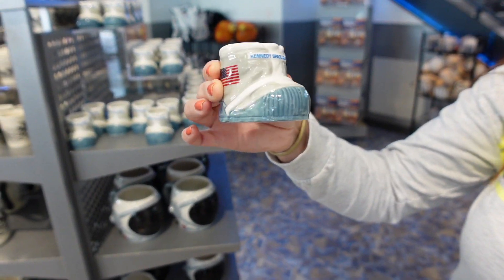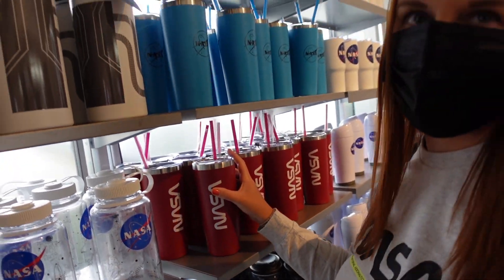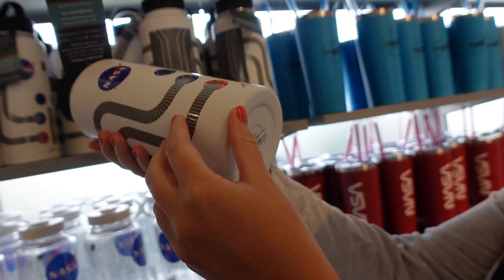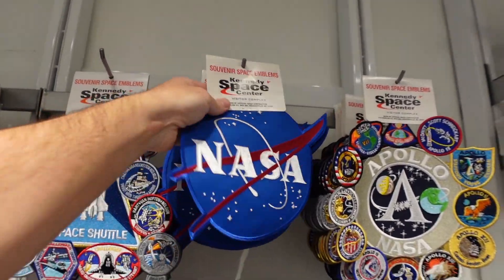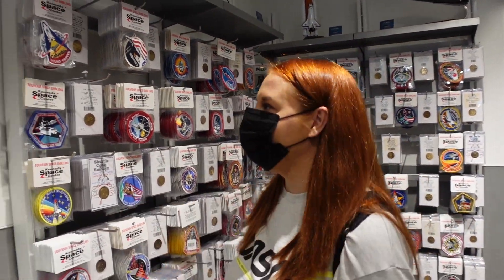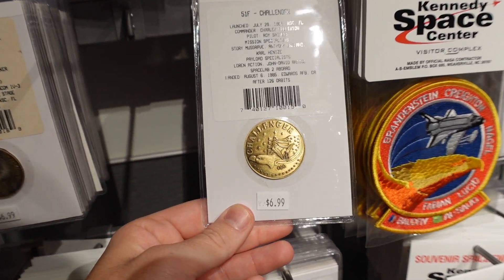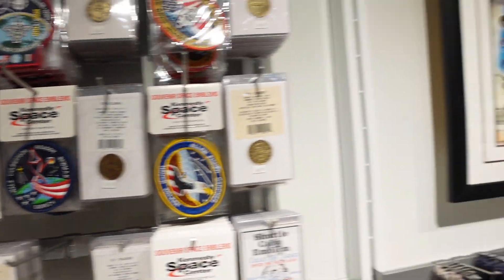Look at that — a little space boot! A thermos-type one — hot and cold — they're like $30, same price as the Starbucks ones. There's one that's $25 with a handle, that's nice. That one's $35 but it's bigger — like a space suit one. You can get a big meatball for $12 — that'd be really good on the foot of your suitcase. We do need something like that because we're missing the emblem off one of them. They've got coins at $7 — a Challenger one, a Discovery one. They're not badly priced really.